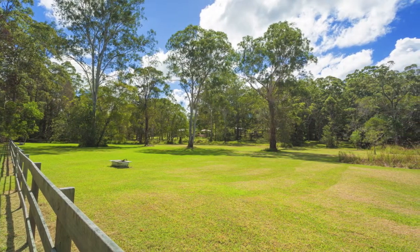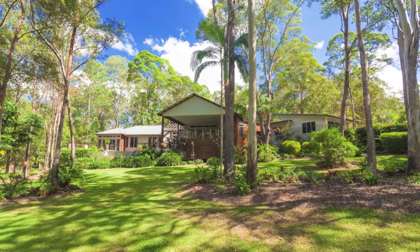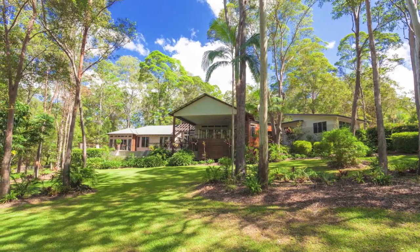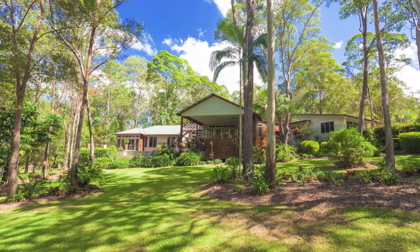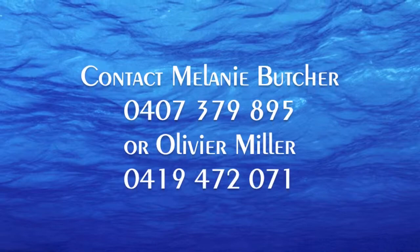With all of the luxurious fixtures and finishes you would expect, including travertine, stone bench tops, blackbutt flooring, ducted air conditioning, security and intercom, this home presents perfect design and brilliant architecture for the modern Queensland way of life.